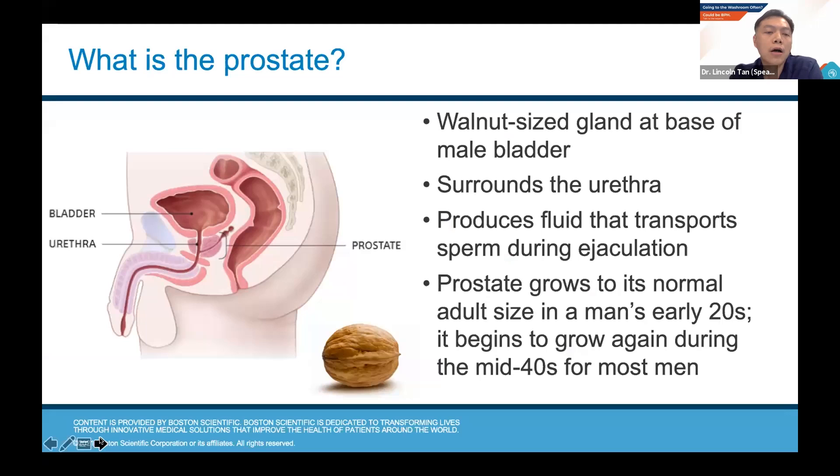So what is the prostate? This is a picture of the male pelvis cut right down the middle. This is the bladder, and urine goes through the urethra, which is a tube that goes through the middle of the prostate into the middle of the penis and out. The urethra, which is the passage, is actually surrounded by the prostate. The prostate is only found in men and is usually described as being walnut-sized. Its main function is to produce the fluid that transports sperm during ejaculation. It nourishes the sperm, and most of the volume of your ejaculate actually comes from your prostate.